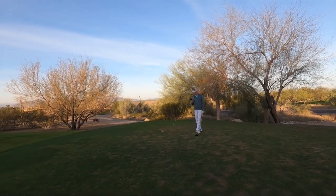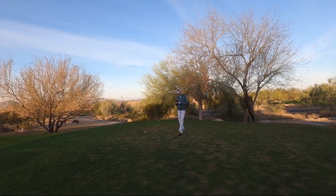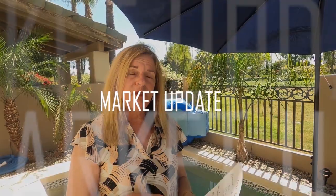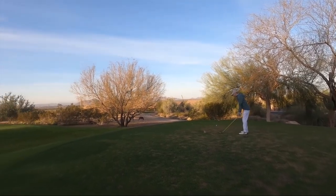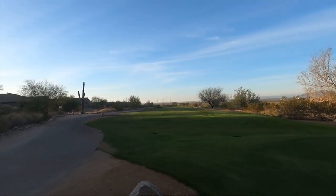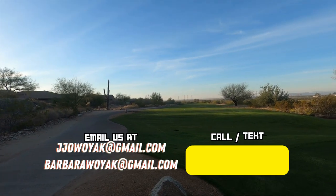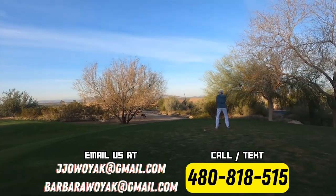All right, here we are on a beautiful Sunday morning in March in Scottsdale. We're playing at the McDowell Mountain Golf Course this morning. Hole number one and Josh is getting ready to tee off. This is a 380 par four to get us started. What a beautiful lush green golf course we got to play today. Let's see how Josh does on his drive this morning.